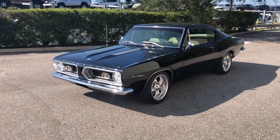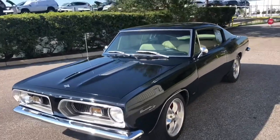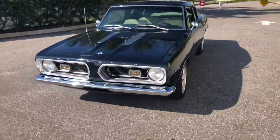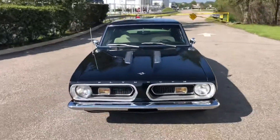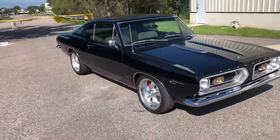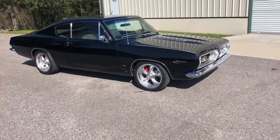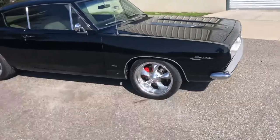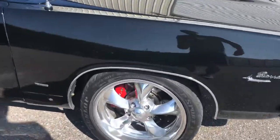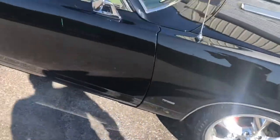Welcome back ladies and gentlemen to another Skyway Classics video. Today we have a beautiful 67 Plymouth Barracuda and this one is completely all done and it is quite decked out. It has a beautiful black paint job to it, some awesome rims with some of those red brakes on there. It looks super clean.